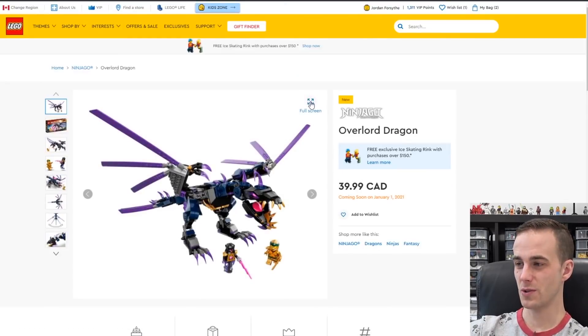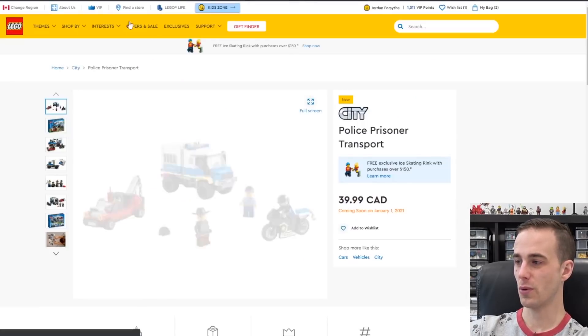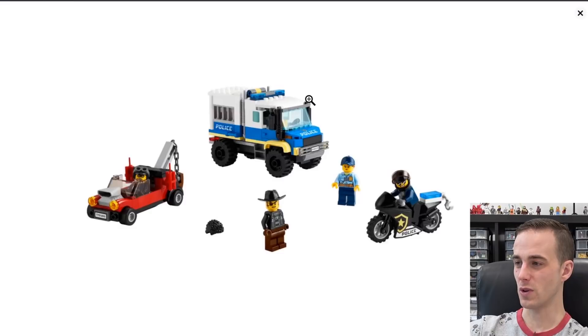Lots of different Ninjago stuff — something I don't really touch on, but there's a pretty cool looking dragon here. Police Prisoner Transport is a Lego City one — another police vehicle. That's a pretty neat looking bike there in black. Guaranteed that's a sticker element though — nothing new there.